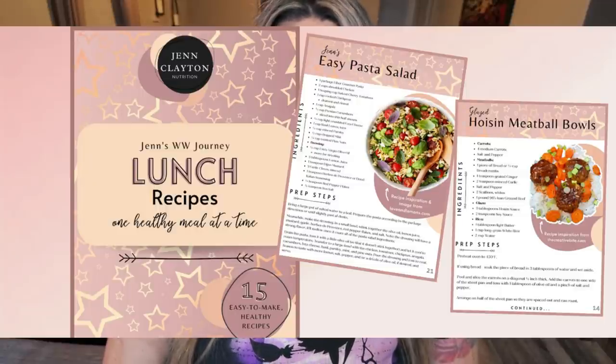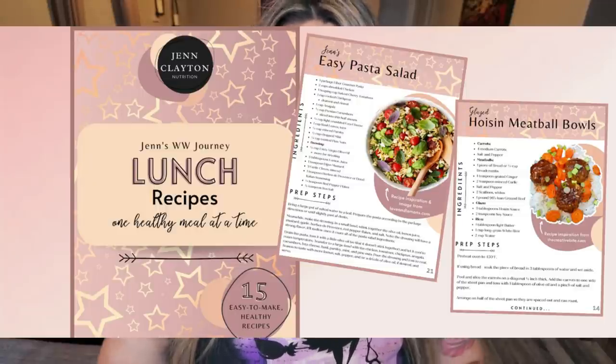I will be releasing the fourth and final e-book here shortly, so make sure you grab these three while they're available. You'll also find links and discounts to everything I share in today's video, as well as all of my favorite things. Head on over and join us on Facebook — we'd love to have you. So let's jump into the rest of today's What I Eat in a Day.